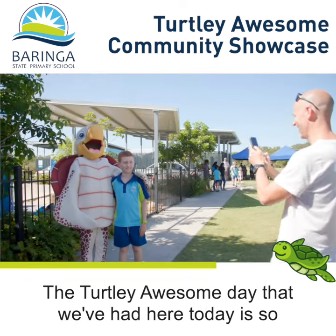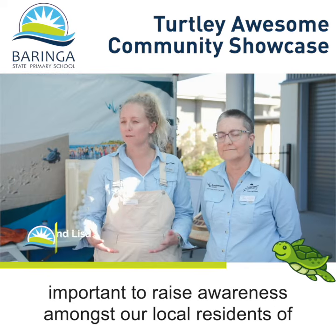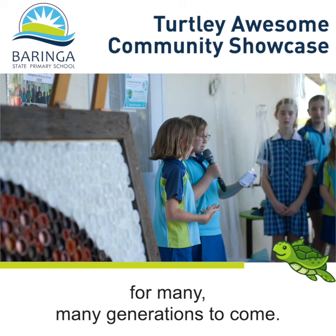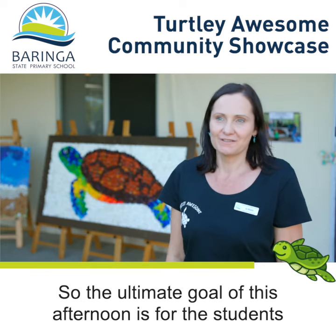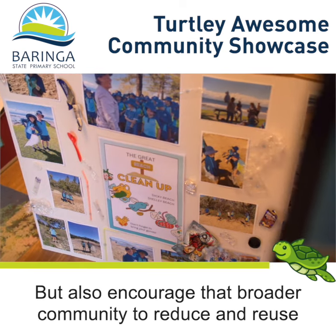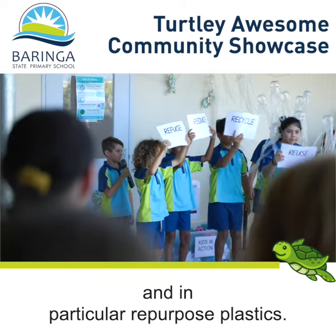The Totally Awesome day we've had here today is so important to raise awareness amongst our local residents of what they can do, and the kids are teaching them what they can do to make sure that we have turtles on our beaches for many, many generations to come. The ultimate goal of this afternoon is for students to share their understanding and learning, but also to encourage the broader community to reduce and reuse, in particular repurposed plastics.